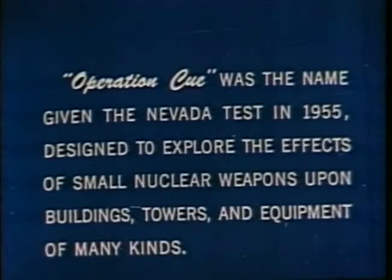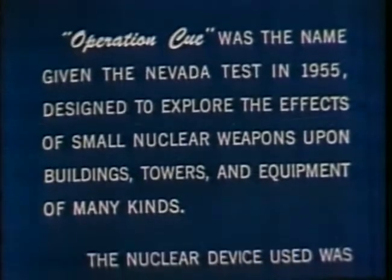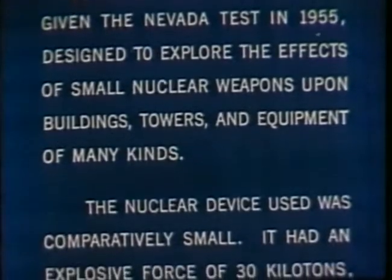Operation Q was the name given the Nevada Test in 1955, designed to explore the effects of small nuclear weapons upon buildings, towers, and equipment of many kinds.